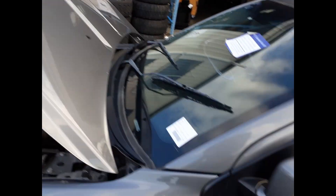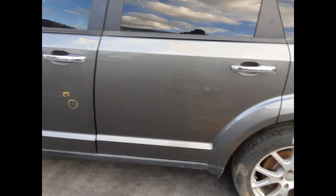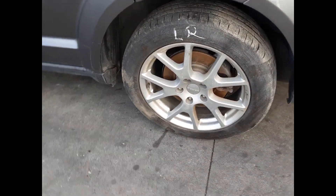The bonnet appears to have no damage. Left power door mirror. The left front door has two small dents. Left rear door appears to have no damage. Left rear 19 inch factory alloy mag with a good tyre.